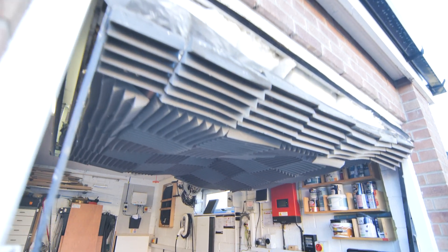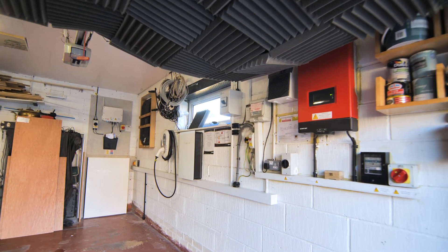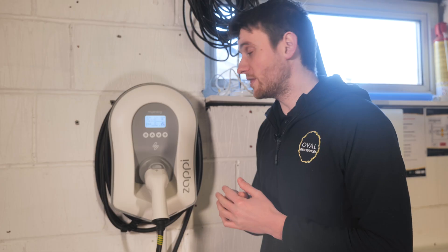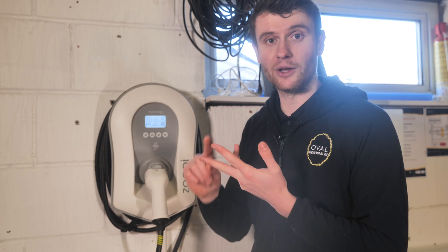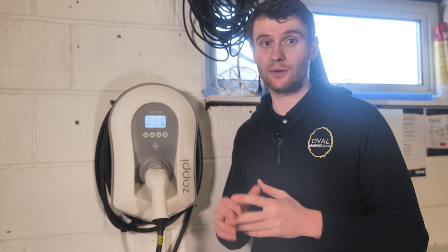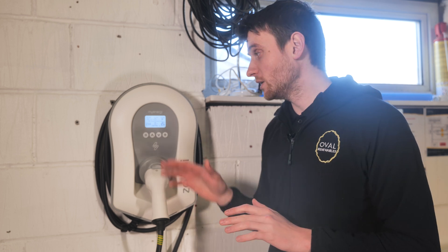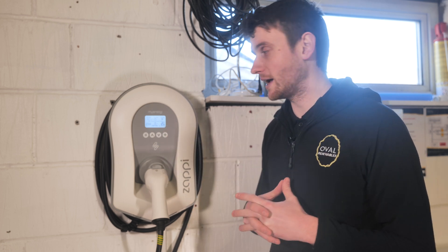If we change the modes, we've got fast mode, which is going to charge the vehicle as fast as possible. 7 kilowatts is the maximum this charger can send to the vehicle, and it will just draw power from everywhere — from the battery, from the solar, from the grid — anything it needs to deliver the kilowatts the car wants. The car always has the final say, but this charger has the potential to divert up to 7 kilowatts into that car.